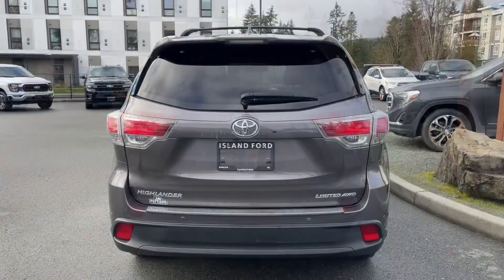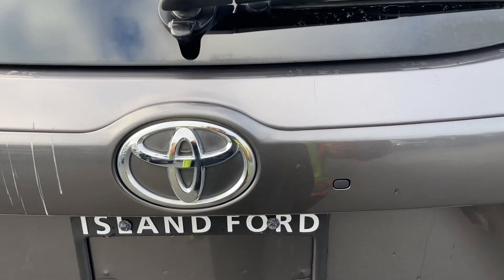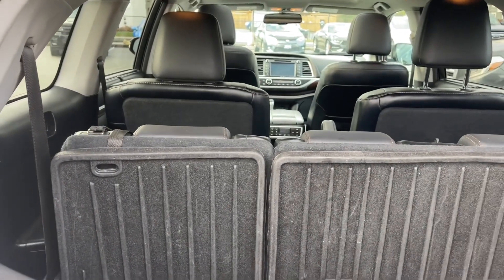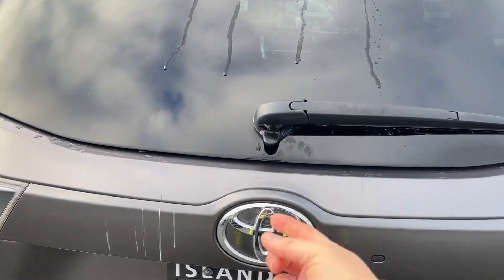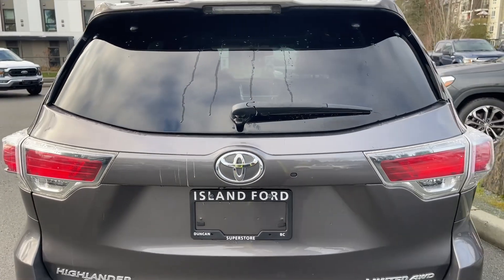Here's something interesting — the glass opens independently of the hatch. Just press this button and lift it up with the little handle provided. So if you want to throw things in, you can without opening the whole hatch. One of the clues is when the glass opens independently, you'll usually see a little handle like that. Quite handy.